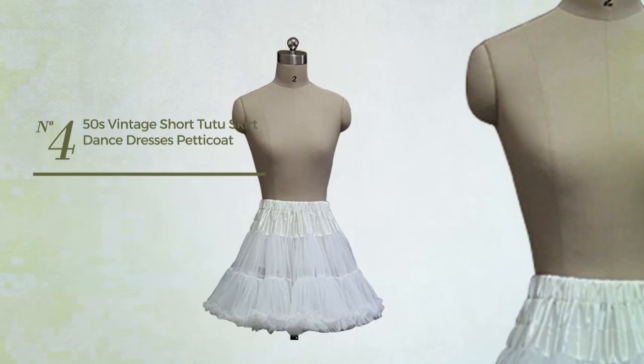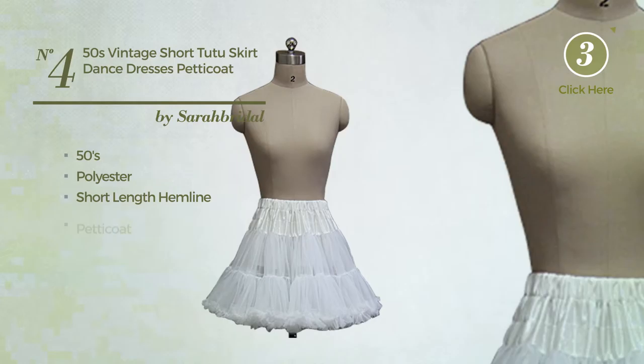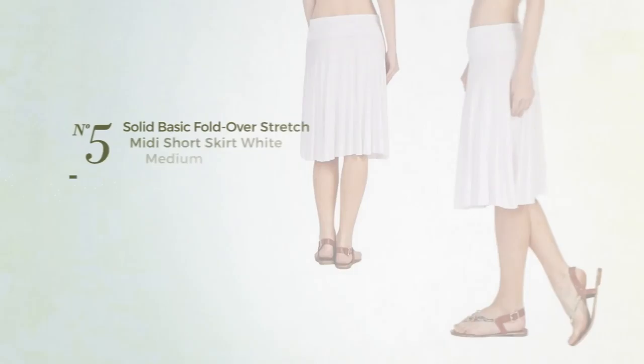Number 4: A Bridle Mini Length Hoop Dress featuring a great 50's look, made of quickly drying polyester. This dress includes a short length hemline and petticoat. Available in 9 other colors.